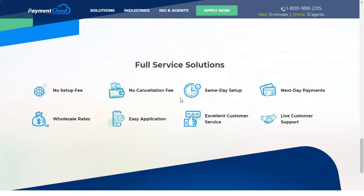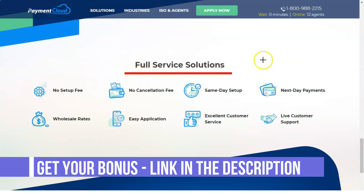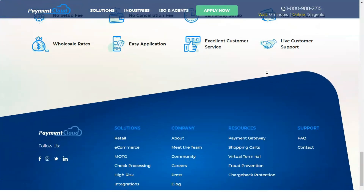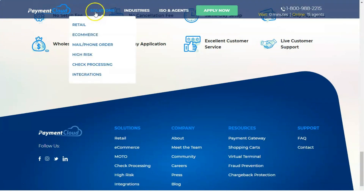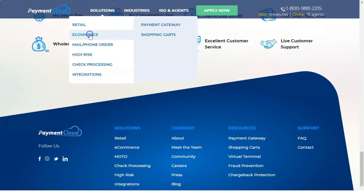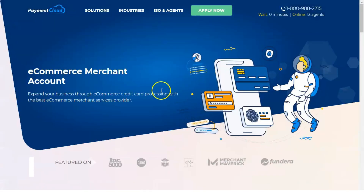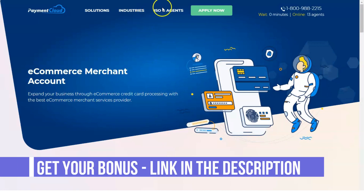PaymentCloud claims to offer merchants full PCI compliance through the PCI Assist program, but no specific details about its cost or the application process are provided. In terms of rates, the only indication of cost on the PaymentCloud homepage is that processing rates start at 0.39%.